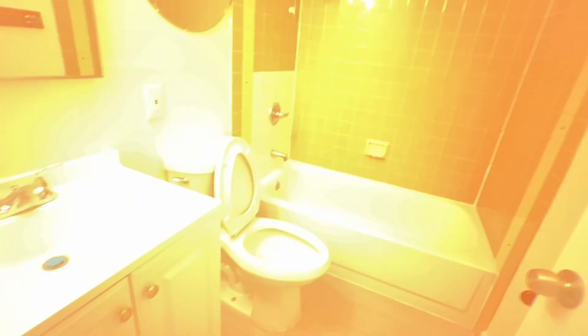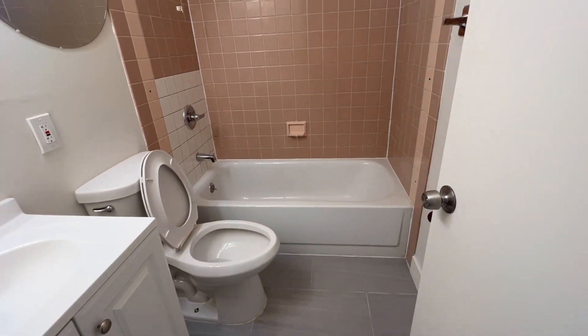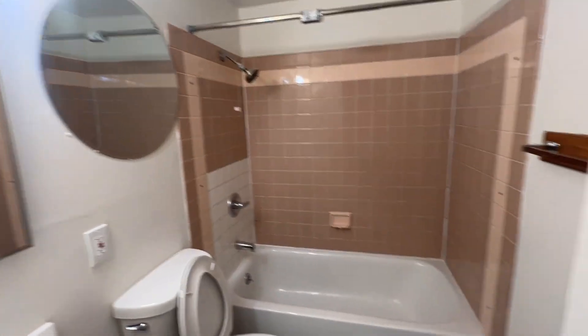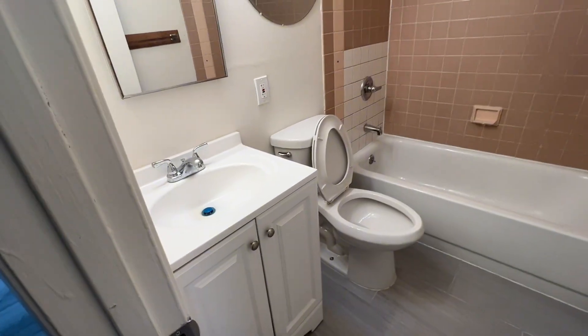This is the hallway bathroom. New flooring, made sure all the plumbing is good, recaulking everywhere, and a new vanity.